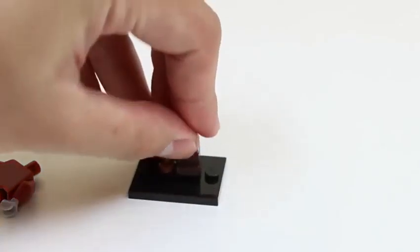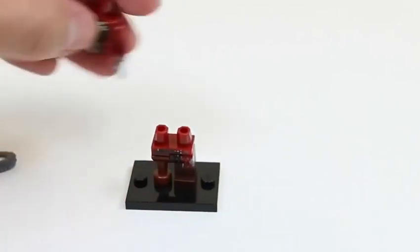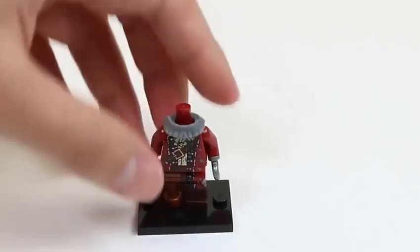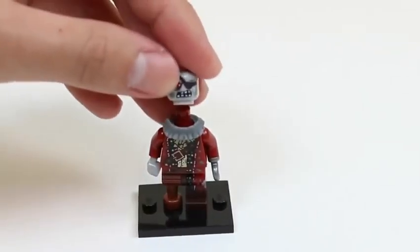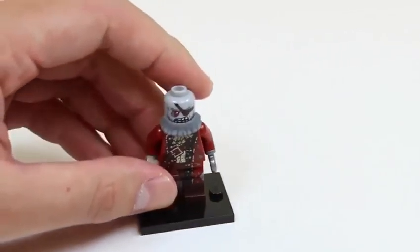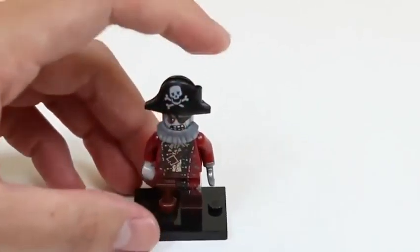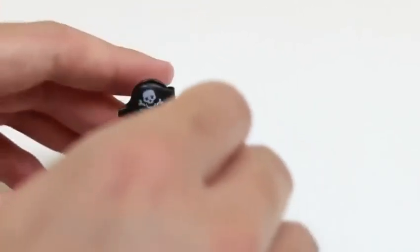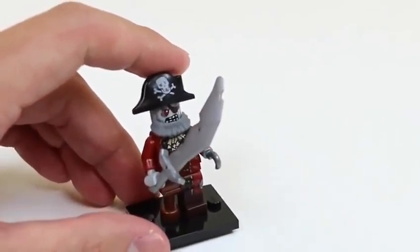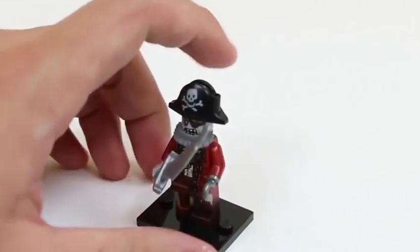Oh, this is a new one! I think it's a pirate — it's got a wooden leg and a hook hand. Whoa, I don't want to mess with this guy! This is Zombie Pirate — he can be the captain of our monster army!